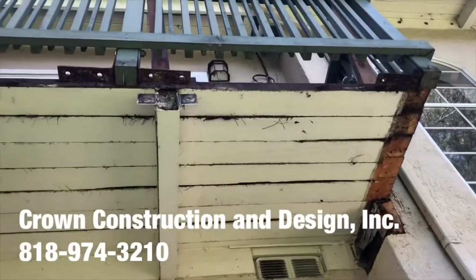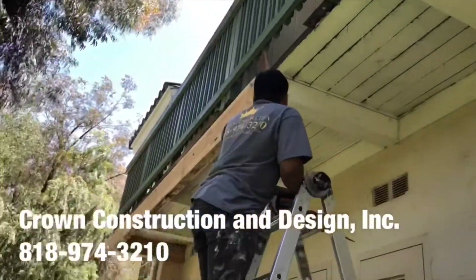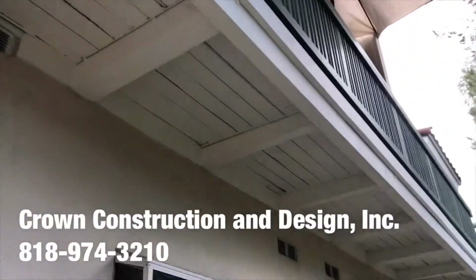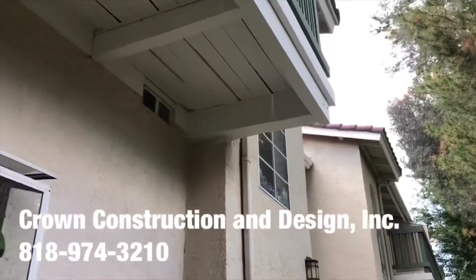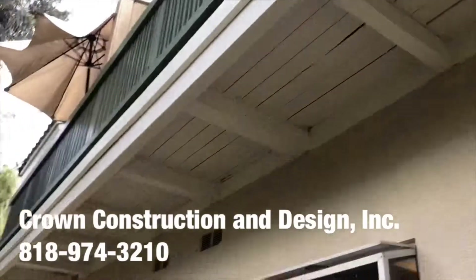This is what it looks like. The bad wood has been replaced for this balcony. We managed to fix this complete dry-rotted corner. And again, just from another side.